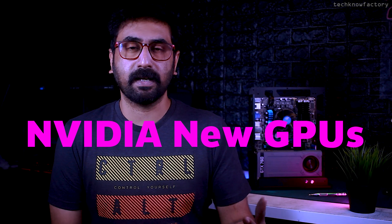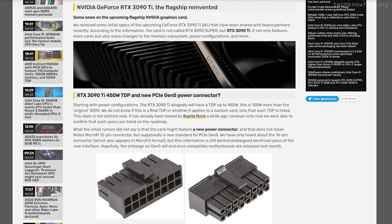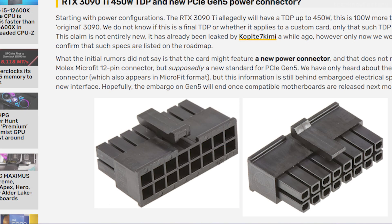NVIDIA has new graphics cards coming. The top-end RTX 3090 Ti model features 450W TDP, 21 Gbps memory speed, and 10,752 CUDA cores. I expect a new 16-pin power connector. Lower variants include a RTX 3070 Ti 16GB variant and I also expect a new RTX 3080 Super variant. The RTX 3080 Ti is confirmed.